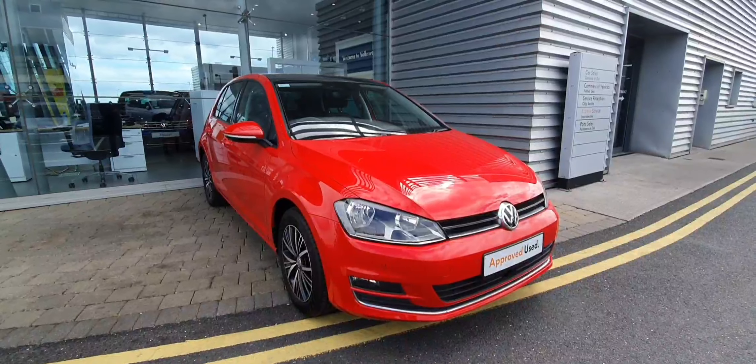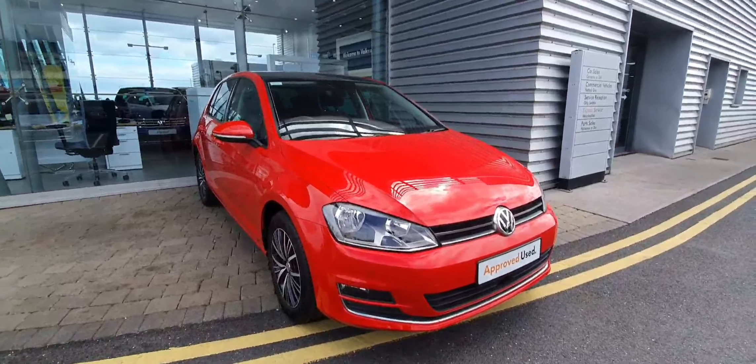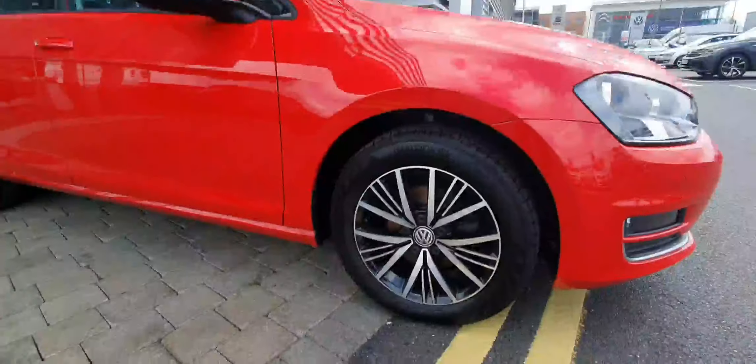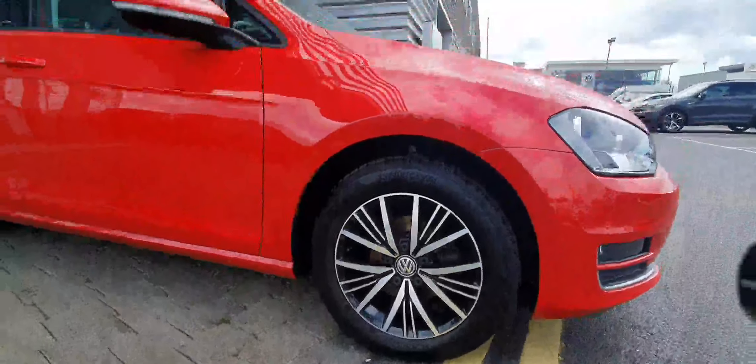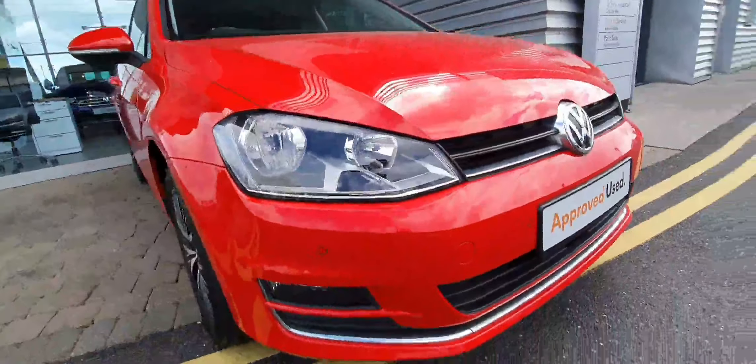This car comes equipped with a six-speed manual transmission and is finished in this beautiful red metallic. The bodywork on this car is actually quite immaculate all around. You can see on the side the car is sitting on lovely 16-inch diamond-cut alloy wheels.